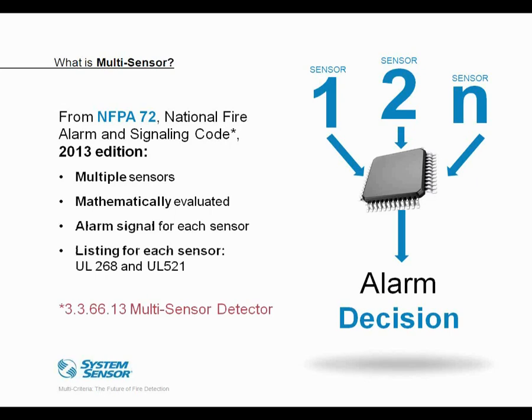A distinction is made by the NFPA between multi-criteria and multi-sensor detectors. Most of the parameters are the same, including the requirement for mathematical evaluation of sensors. But in the case of a multi-sensor detector, it is capable of producing an alarm from any one of the sensors independently or in combination, and there is a listing for each sensor type — such as both UL 268 and UL 521 — while those sensors are still evaluated mathematically via algorithms in combination mode.